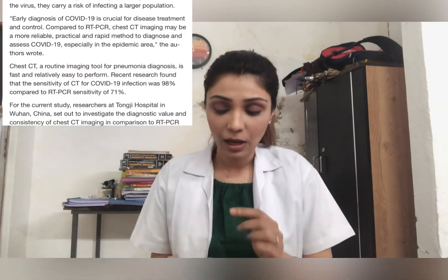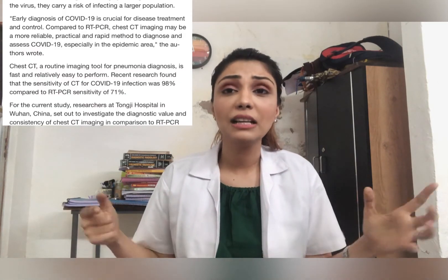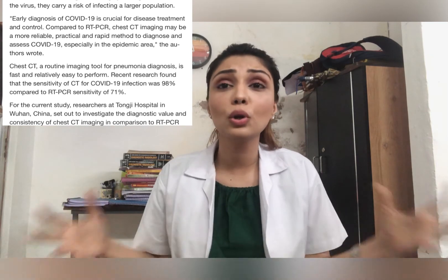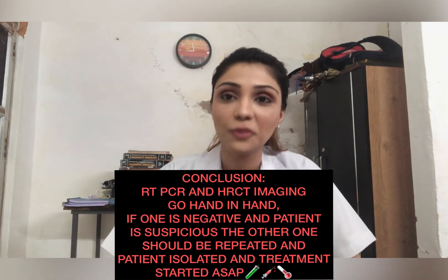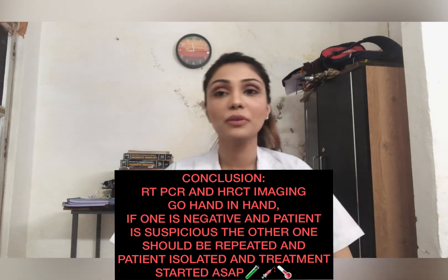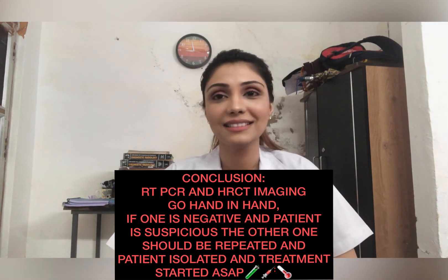That is why clinicians throughout the world have accepted HRCT as a very integral part in the diagnosis and management of COVID-19, which will never be ignored. Thank you for watching this video — for more videos, you can follow me on my Instagram profile.